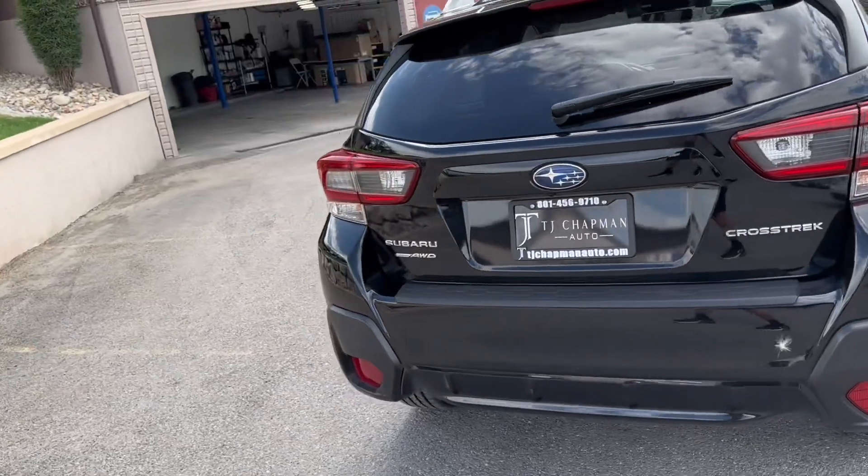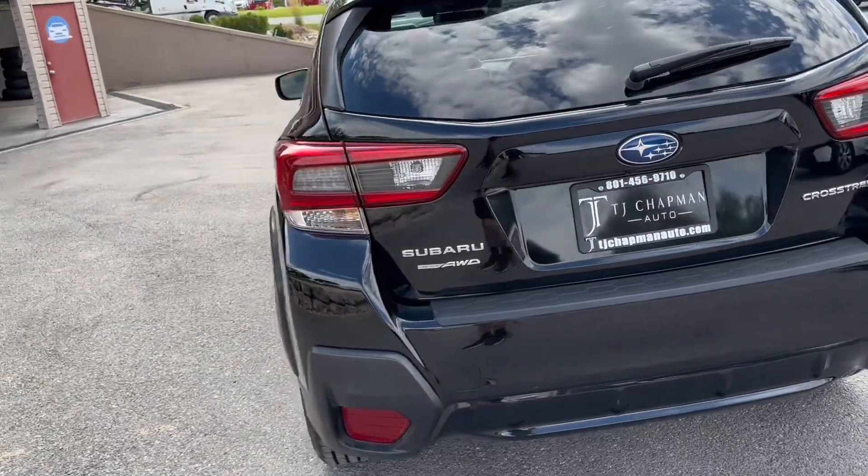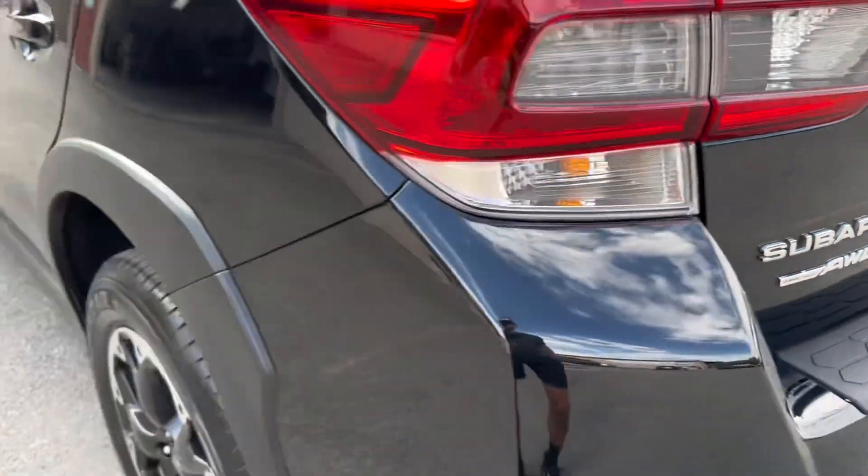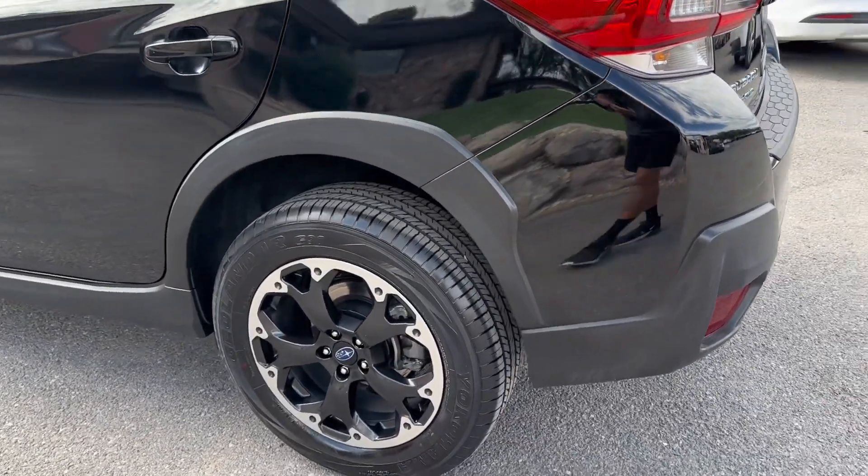This Subaru does have the iSight technology, and of course it does have the Subaru symmetrical all-wheel drive system as well. It's got good tires all around — it's got the Yokohamas on it.